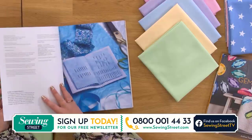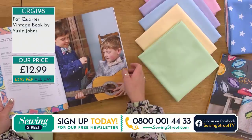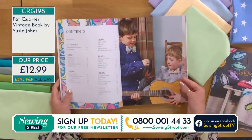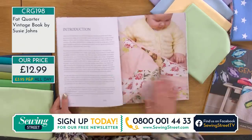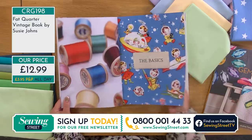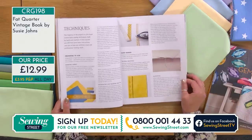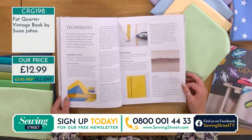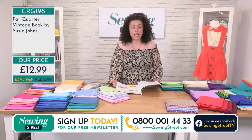The lovely Susie Johns — we've seen her here. These are your vintage designs. I particularly picked this pastel bundle because there are those baby quilt designs in here as well. It covers all your basic techniques, which is great. You may be coming back to sewing — we have a lot of people messaging who are returning to sewing or have got back into it through lockdown.